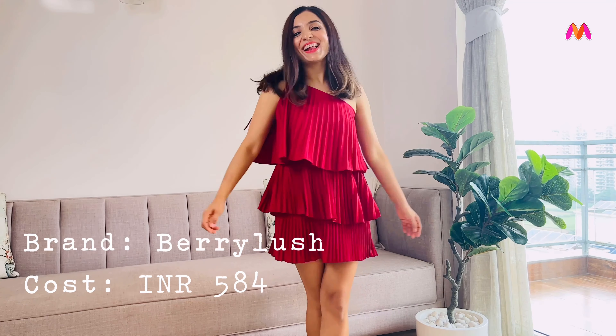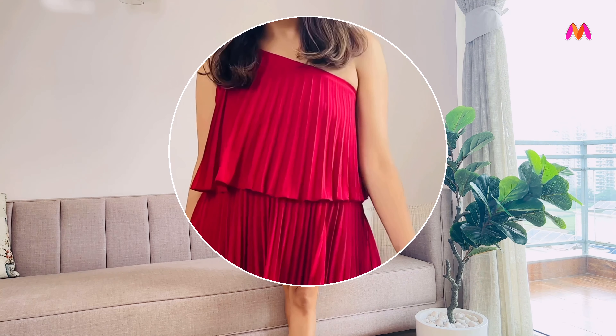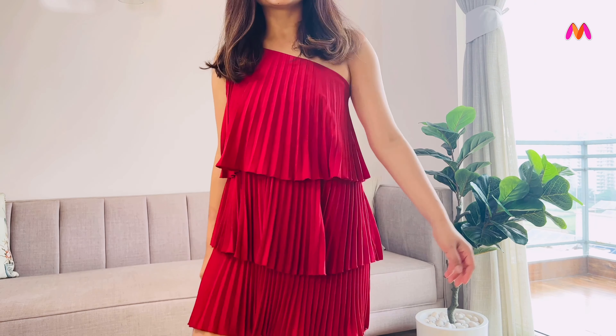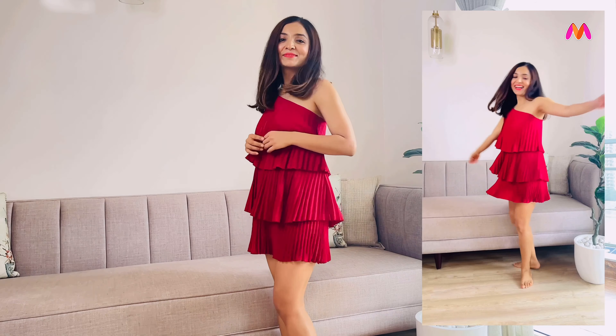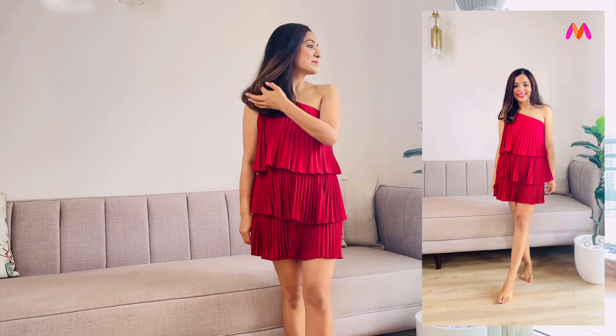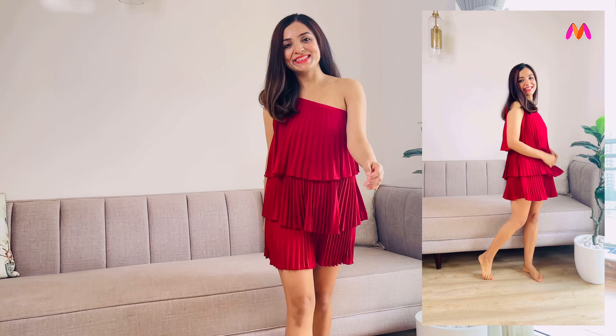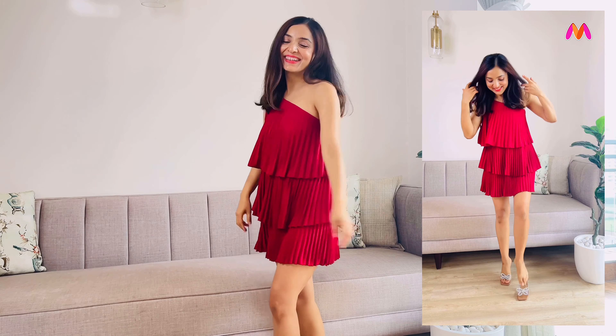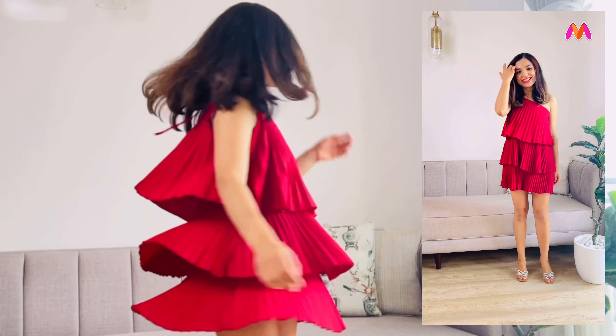Next on the list is this beautiful one-shoulder dress from the brand Very Lush. I've tried other dresses from this brand in the past and I've been truly impressed with the overall designs and price points they have to offer. The website says this one is in red but I would say it's more like maroon, which is actually much better. I love the one-shoulder design because it flatters most body types, highlights the collarbones and creates an elongating effect. One-shoulder dresses can visually lengthen the neck, shoulders and torso, giving an illusion of a taller and more slender frame — perfect if you're petite like me.